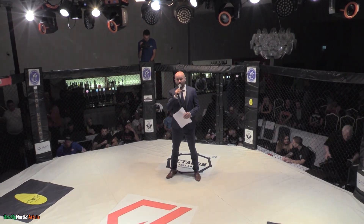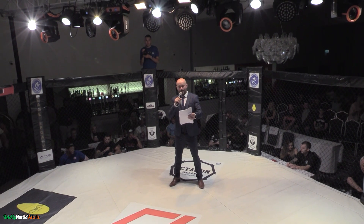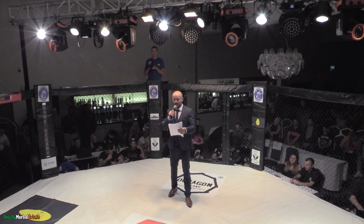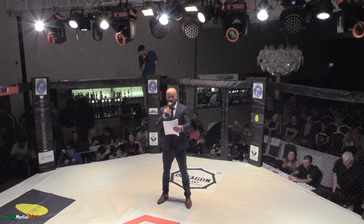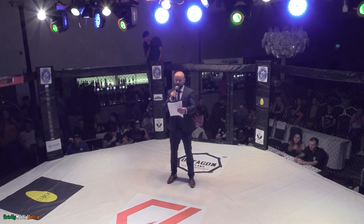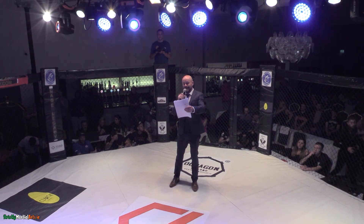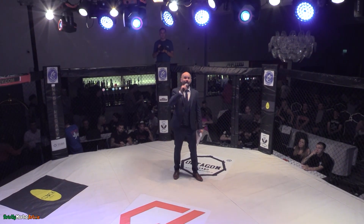And now it's time for the first semi-final of our Cage Legacy super bantamweight grand prix, sponsored by Tasso TV, taking place in the super bantamweight division. Introducing first, fighting out of the blue corner, representing SBG Cork and bringing into the cage a record of two wins and one defeat — presenting Foo Foo Faris.